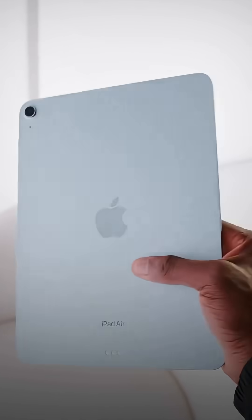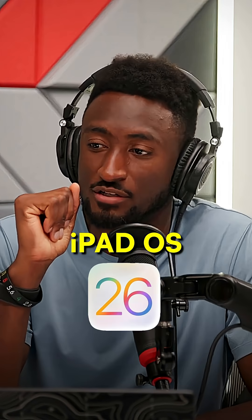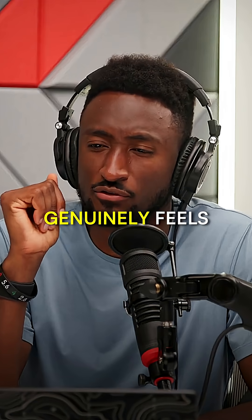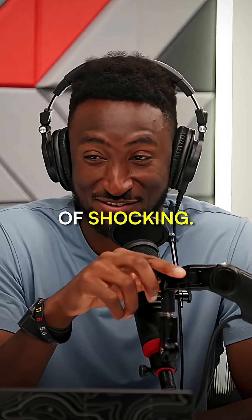Man, this hardware is so good — so impressive, so thin, so fast, beautiful screen — but it's still an iPad. I always say that line, but this year iPadOS 26 genuinely feels like they just decided to make it more of a Mac. They just did the thing. It was kind of shocking.